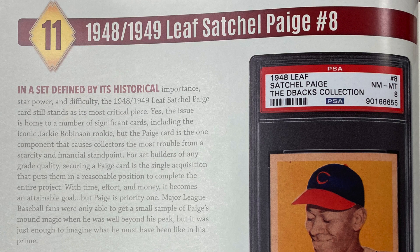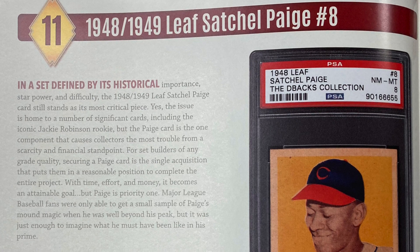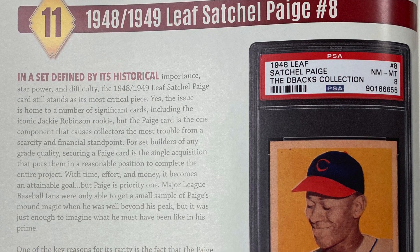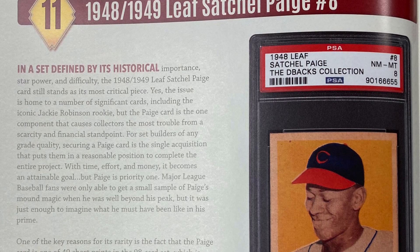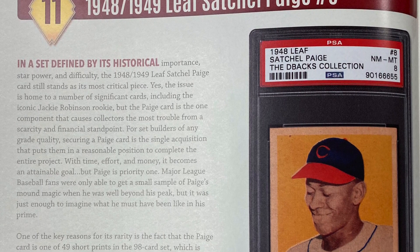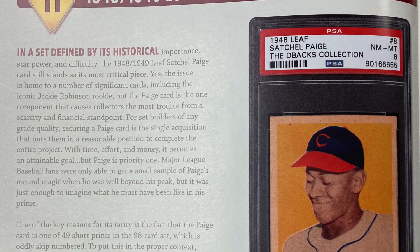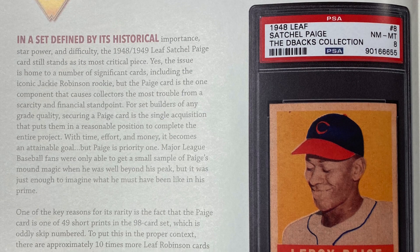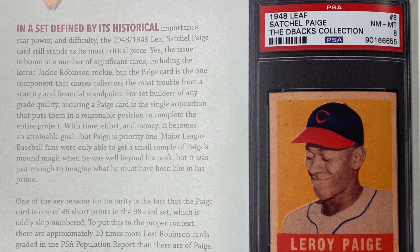Number 11: the 1948-1949 Leaf Satchel Paige, card number 8. In a set defined by its historical importance, star power, and difficulty, the 1948-1949 Leaf Satchel Paige card still stands as its most critical piece. Yes, the issue is home to a number of significant cards, including the iconic Jackie Robinson rookie, but the Paige card is the one component that causes collectors the most trouble from a scarcity and financial standpoint. For set builders of any grade quality, securing a Paige card is the single acquisition that puts them in a reasonable position to complete the entire project. With time, effort, and money, it becomes an attainable goal — but Paige is the priority.